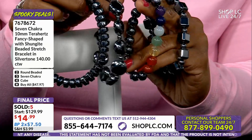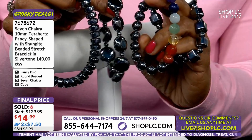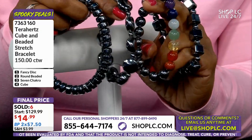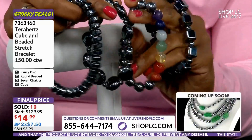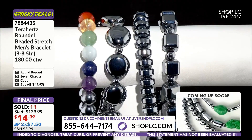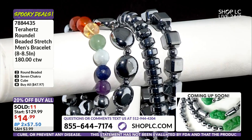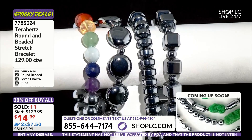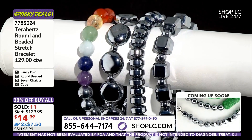$14.99 — are you kidding me right now? That is just again, we are doing prices that make no sense, that do not happen, that we cannot maintain. But you are here at the right time, which is awesome, and we welcome you and thank you so much. Under $15 — that's the way to do it.